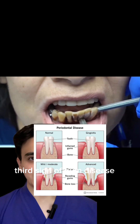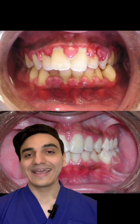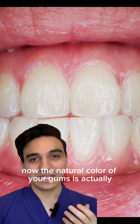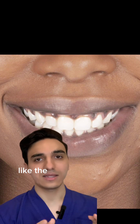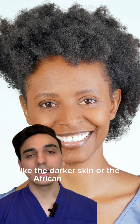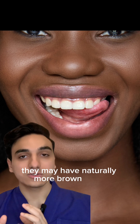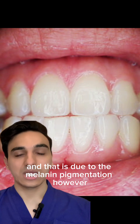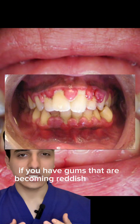The third sign of gum disease is reddish gums. The natural color of your gums is actually pinkish to light pinkish. In certain populations, like darker-skinned or African populations, they may naturally have more brown gums, and that is due to melanin pigmentation. However, if your gums are becoming reddish in color,